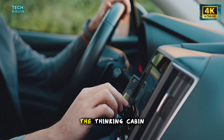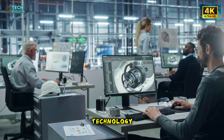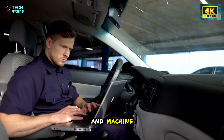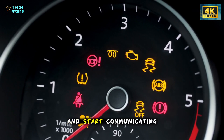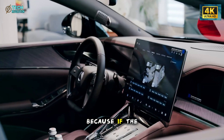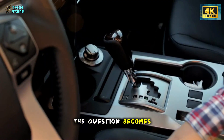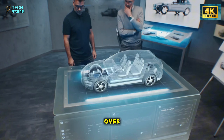Elon Musk calls it the thinking cabin. But it's not about showing off technology — it's about removing friction between human and machine. Tesla wants you to stop operating the car and start communicating with it. That idea alone divides the crowd. Because if the car starts anticipating your needs, the question becomes: are you still in control? Or are you slowly handing it over?